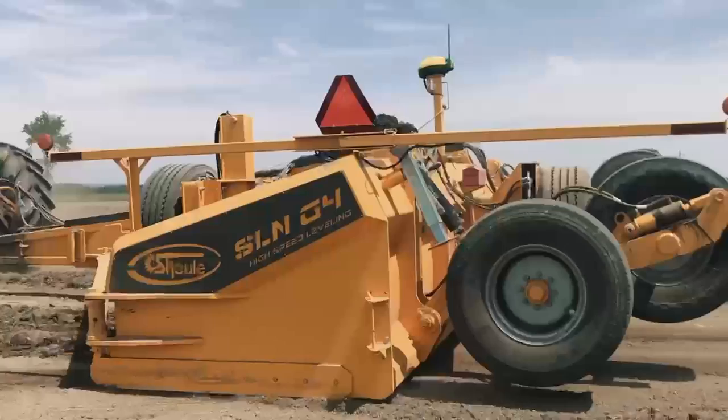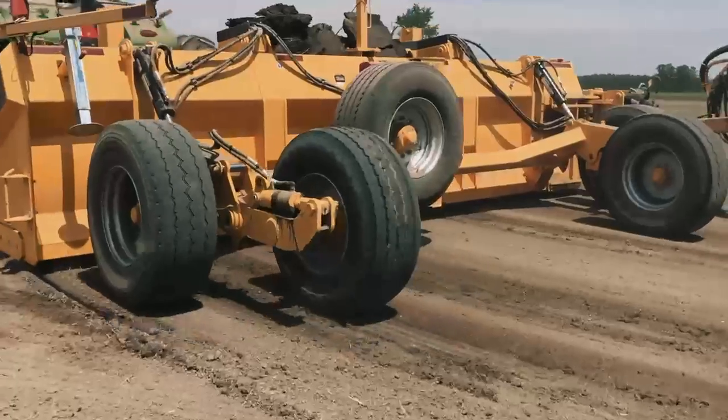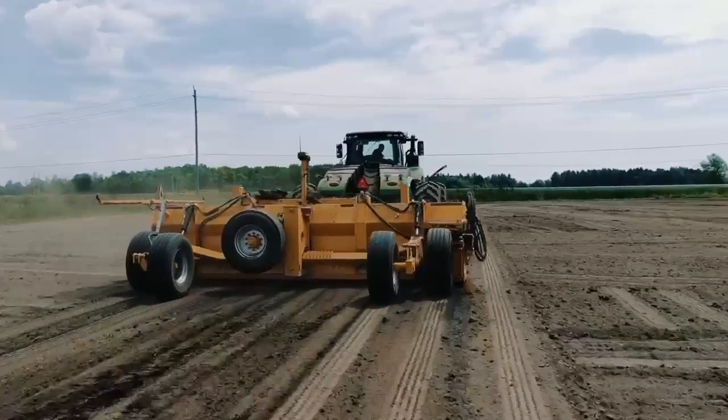Unmatched productivity for perfect fields. It's no secret — well-leveled fields are essential in order to ensure efficient drainage, obtain optimal growth, and prevent areas from getting too humid.